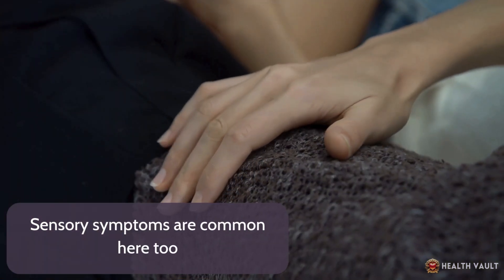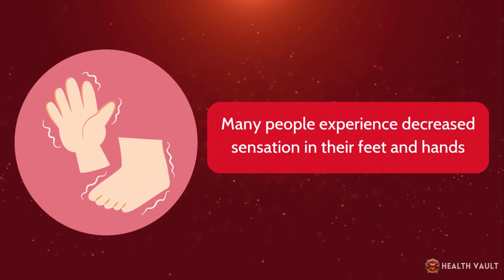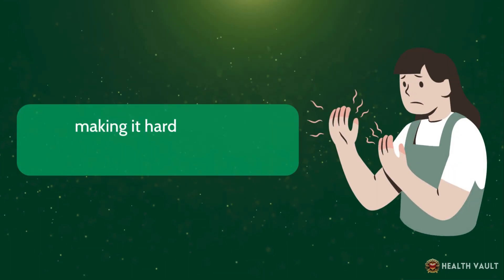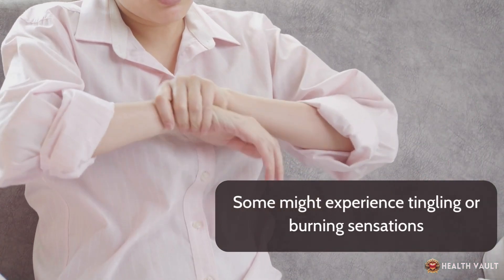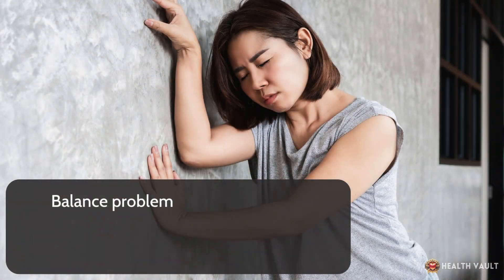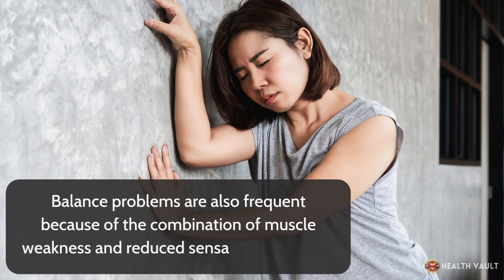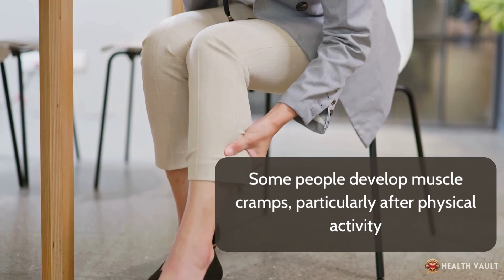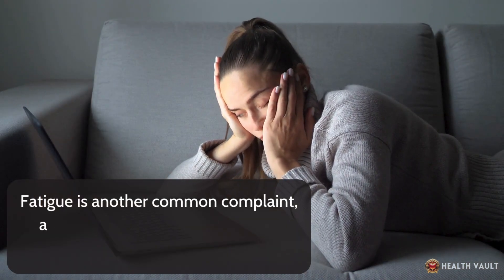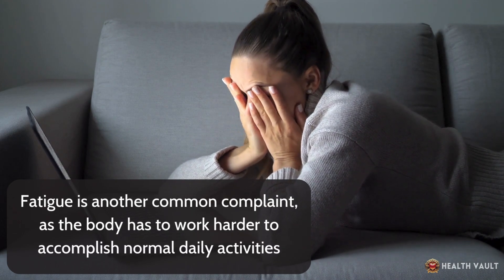Sensory symptoms are common too. Many people experience decreased sensation in their feet and hands, making it harder to feel temperature changes or pain. Some might experience tingling or burning sensations. Balance problems are also frequent because of the combination of muscle weakness and reduced sensation in the feet. Some people develop muscle cramps, particularly after physical activity. Fatigue is another common complaint, as the body has to work harder to accomplish normal daily activities.